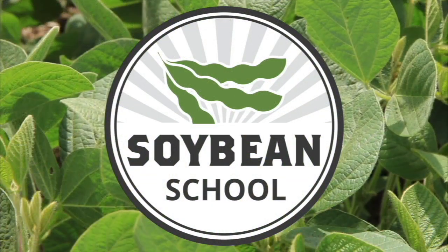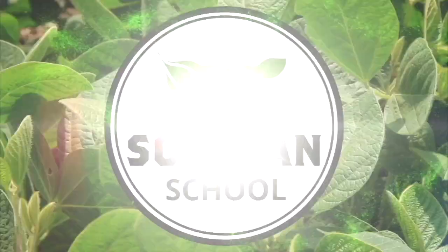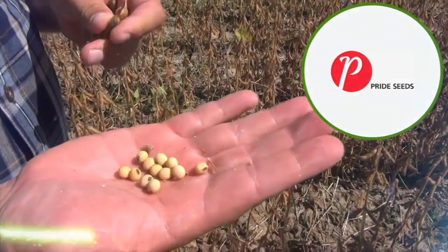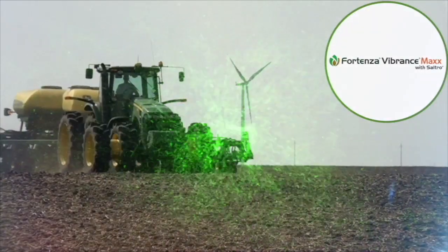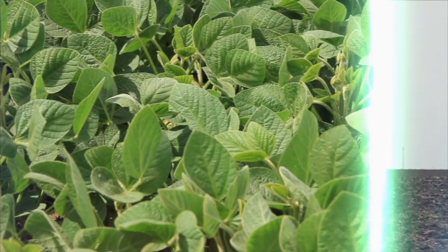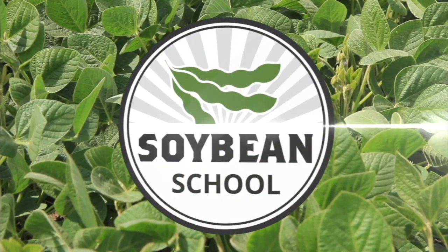The Soybean School on RealAgriculture.com is brought to you by Pride Seeds, Aragon LQ pre-harvest weed control, and Fortenza Vibrance Max plus Saltro. I'm Kelvin Heppner for Real Agriculture. As part of this Soybean School episode, we are focusing on weed control in a dry year in soybeans. What have we learned from this year? How does Group 2 stewardship fit into this discussion? We're joined by Jeanette Gauthier, Technical Service Specialist with BASF.